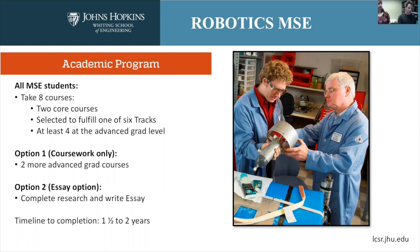If you take the coursework option — roughly half to two-thirds of our students do — you would take two more advanced graduate courses. Even students who do that, a significant fraction of them get involved in research in some way. The other option is to complete a research essay, which replaces two of your courses. If you take the essay option, you'll probably spend more total hours toward your master's, but not a lot more calendar time, since you can do a significant fraction of your research in the summer between your first and second year.